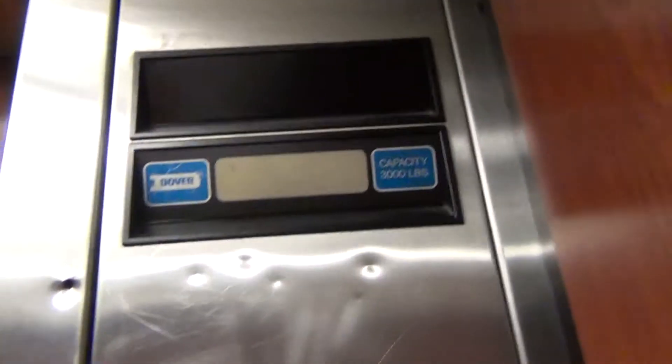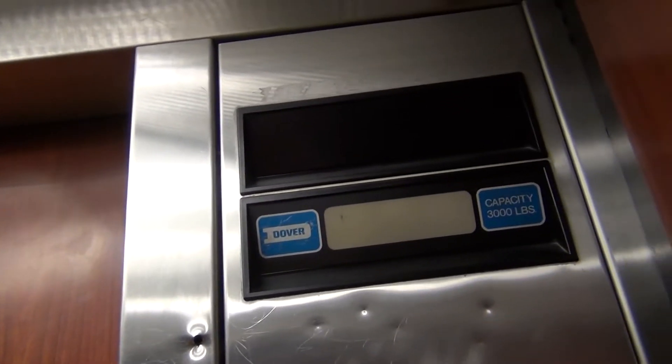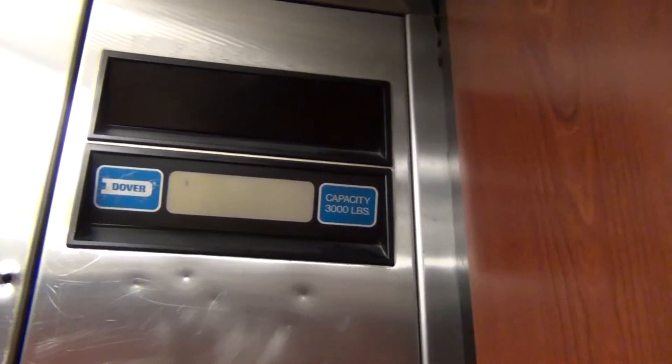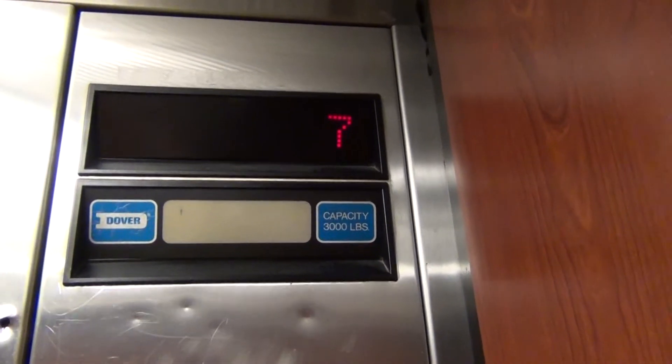We're going up to seven. We're still moving. It's very quiet in here. Here we are at seven.